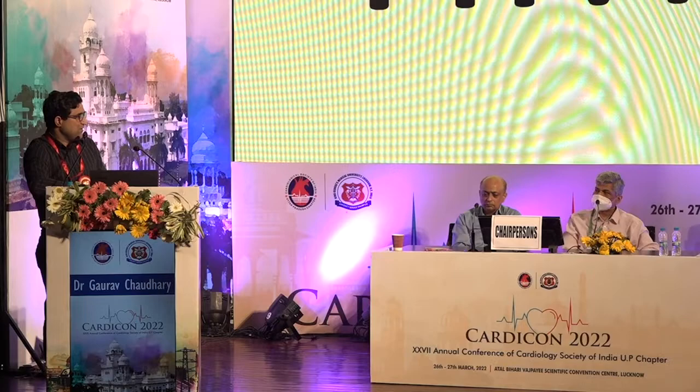That's the time we have. Thank you Dr. Chaudhary for the wonderful talk. We'll move on to the penultimate lecture of CardiCon 2022.